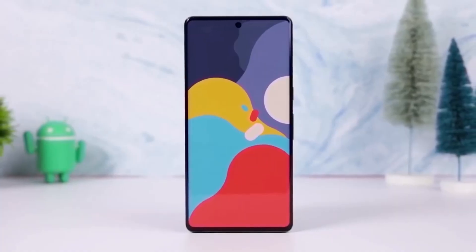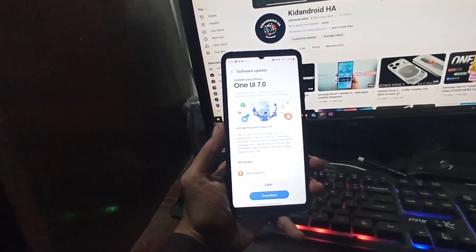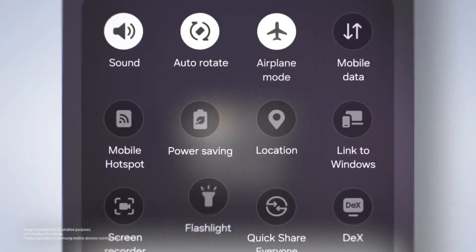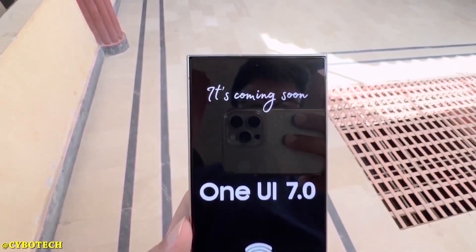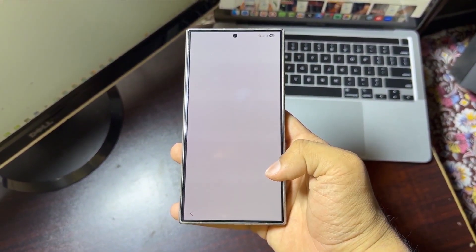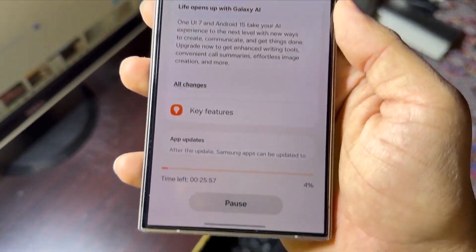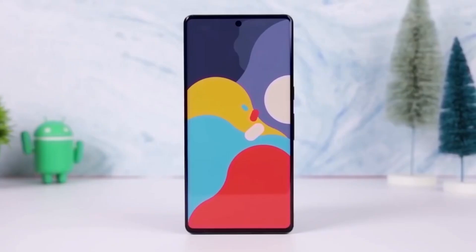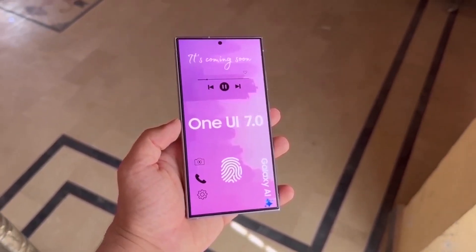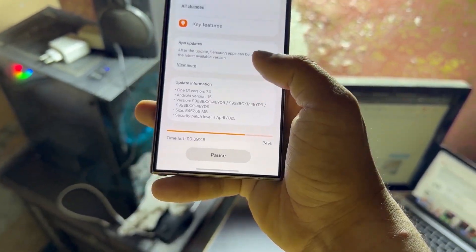Samsung's One UI 7 update is expanding with a new rollout schedule for June 2025. Hey Galaxy fans, as May comes to a close, Samsung has been busy rolling out One UI 7 across a bunch of Galaxy devices, and now the company has shared an updated rollout schedule targeting June 2025 for the remaining devices. So far, almost all eligible flagship phones worldwide have received the One UI 7 update, which brings Android 15 along with it. Samsung also dropped the May 2025 security patches, boosting your device's security and overall performance.